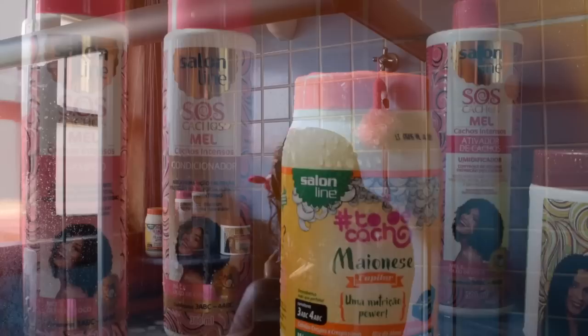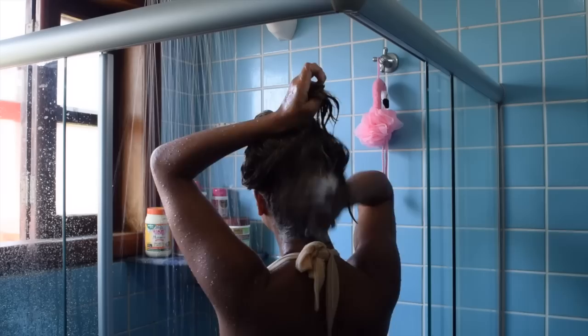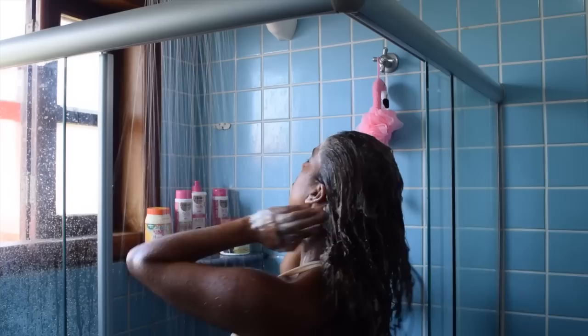Let's jump straight into the tutorial. I'm starting off with the SOS Cashews and Thins shampoo. The shampoo, conditioner, and styling product used in this video are all from the Mel collection - 'mel' means honey by the way. So these are all Salon Line products, but these particular three are from the honey collection, and this is for 3ABC to 4ABC curls, so if you're thinking of getting these products, keep that in mind.